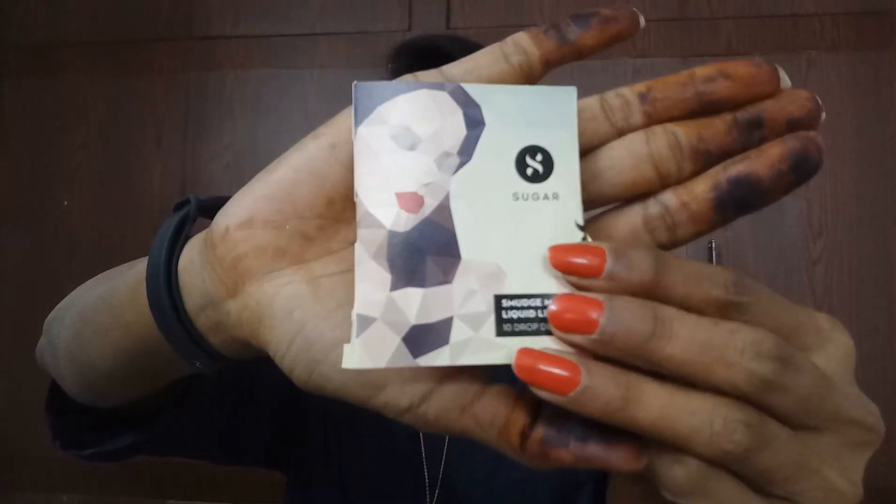This is how the sample looks — it resembles a fragrance sample. Let me open it. It's smaller than I expected — look at this, it's just 1.5 ml. This is my favorite shade in liquid lipsticks and it suits my skin tone. Let me give you the swatch — here we go, this is Drop Dead Red. I wish they had given us a better quantity; it's a really very small sample.